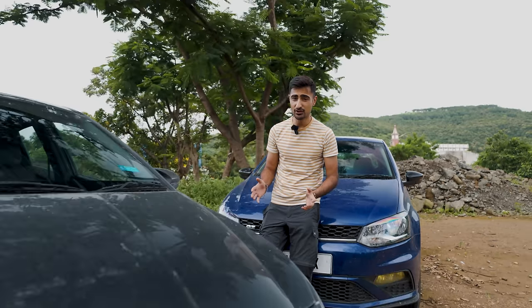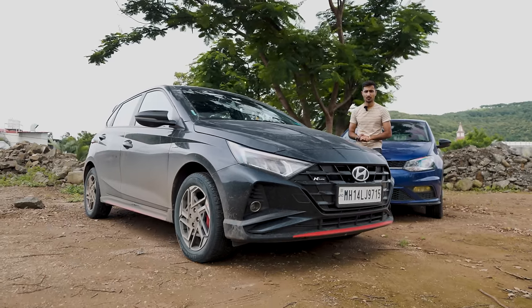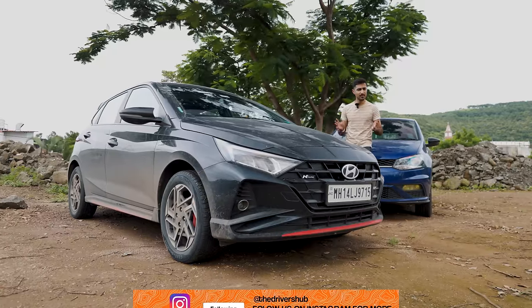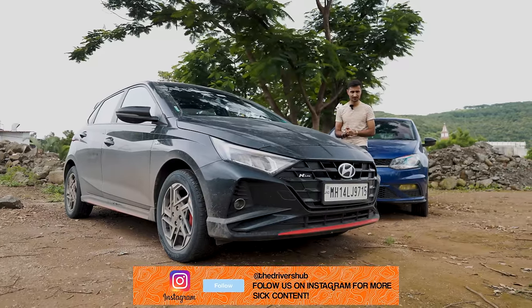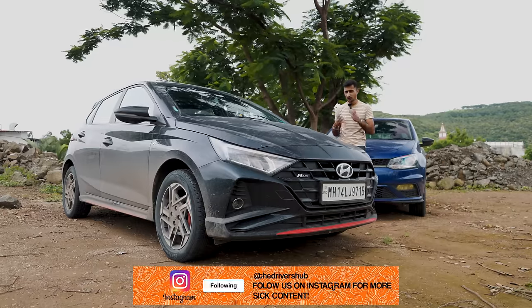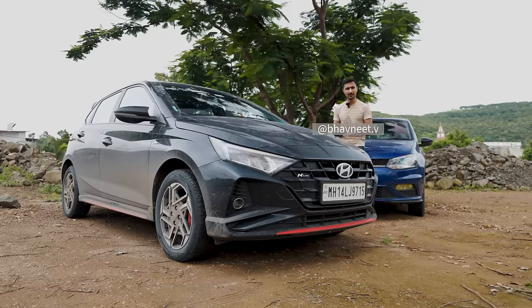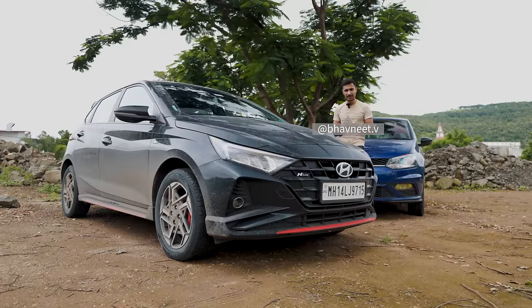When the Hyundai i20 N-Line first launched, it got a lot of hype — the next big thing, people said. But a lot of journalists, dare I call myself that, made the mistake of comparing it to something that was already on its way out. So, looking back at it, I decided that we should re-review the i20 N-Line with a fresher, or older, set of eyes.